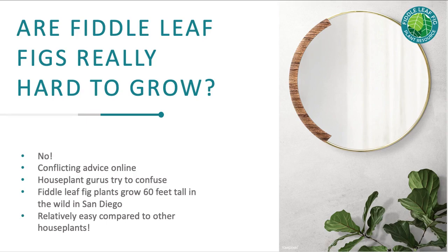The problem is there's a lot of conflicting advice online, with houseplant gurus really overcomplicating the process. If you look at a fiddle leaf fig outside — I have one on my patio in San Diego, and it's grown through my pergola up towards the sun — if you give them sunlight and don't overwater them, they are relatively easy compared to a lot of other houseplants.